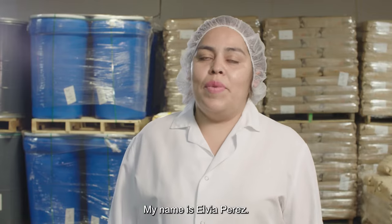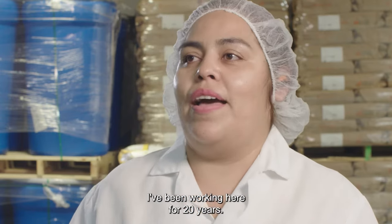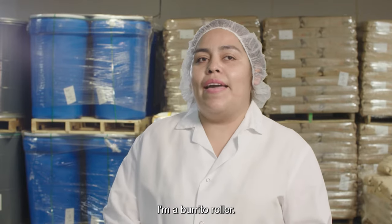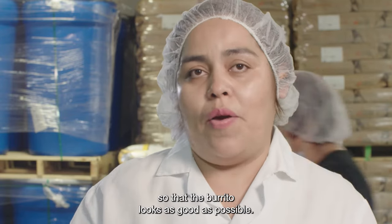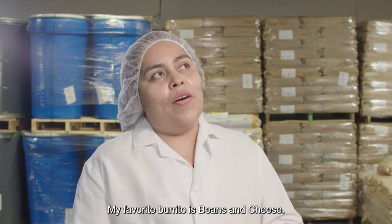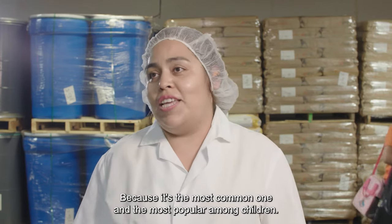We've developed a great process. My name is Elvia Perez. I've been working here for about 20 years. My activity is burrito roller. I'm going to roll the burritos so that the burrito stays the best possible. My favorite burrito is frijoles with queso.